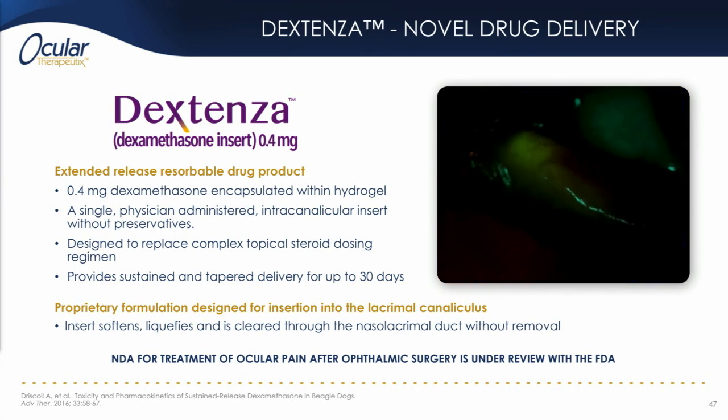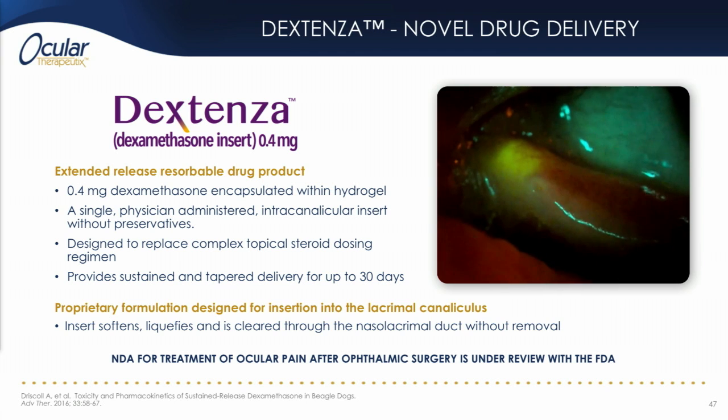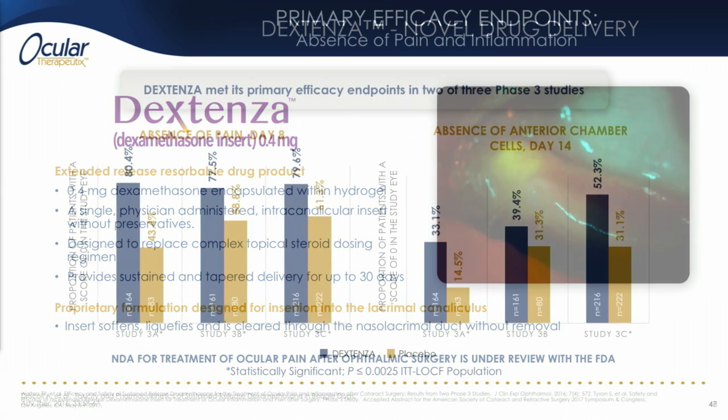A blue light with yellow filter — cobalt — setting on the slit lamp will allow the presence and position of the product to be monitored. An NDA for treatment of ocular pain after surgery for Dextenza is currently under review at the FDA.